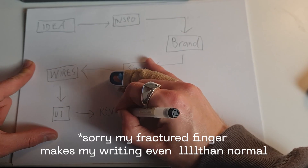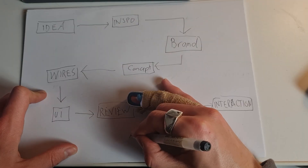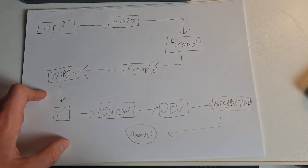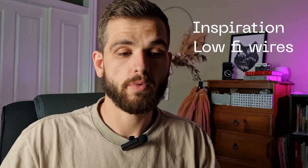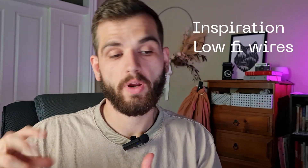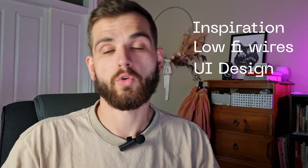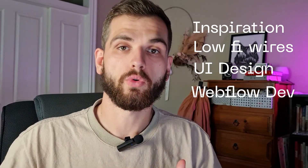I'm going to be recording and documenting the process that I go through from start to finish designing and developing a website. This way I can go through each part of it and see what can be improved. Maybe I'll come back next year and redo this video to see how the process has changed. The rough overview of my process is: inspiration into lo-fi wireframes, then into Figma for UI design, then review, then Webflow for development, and then a bit of QA before launch.